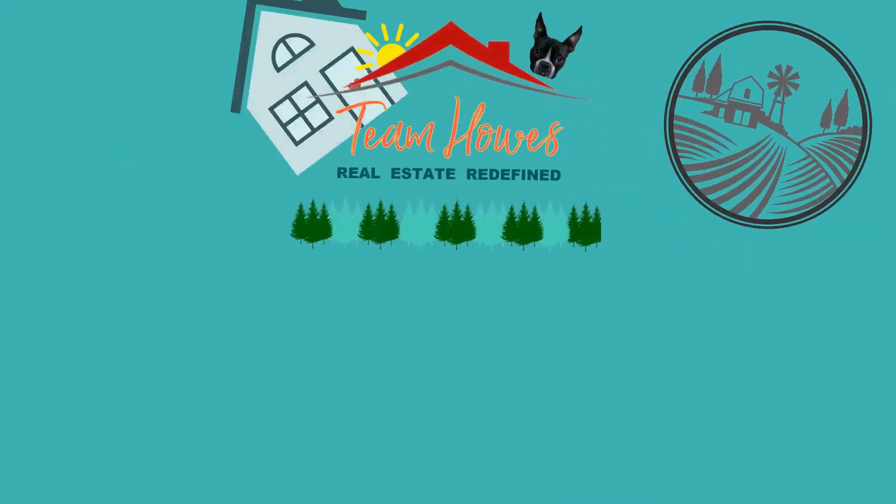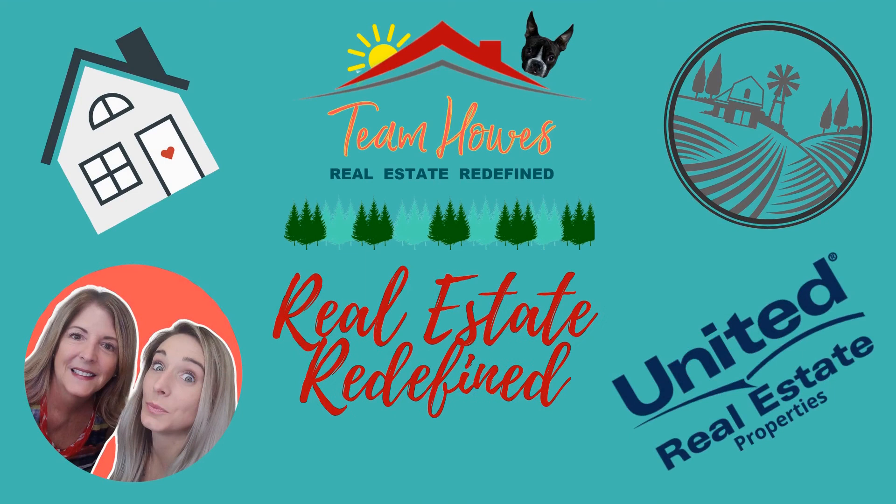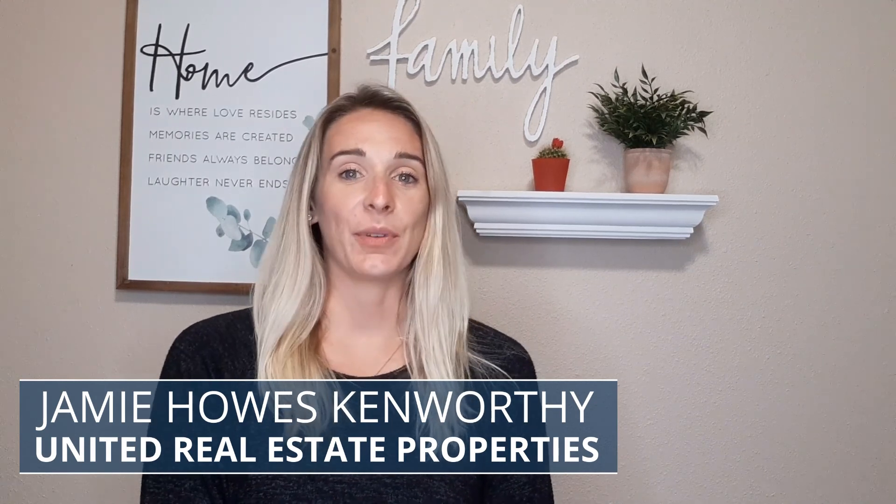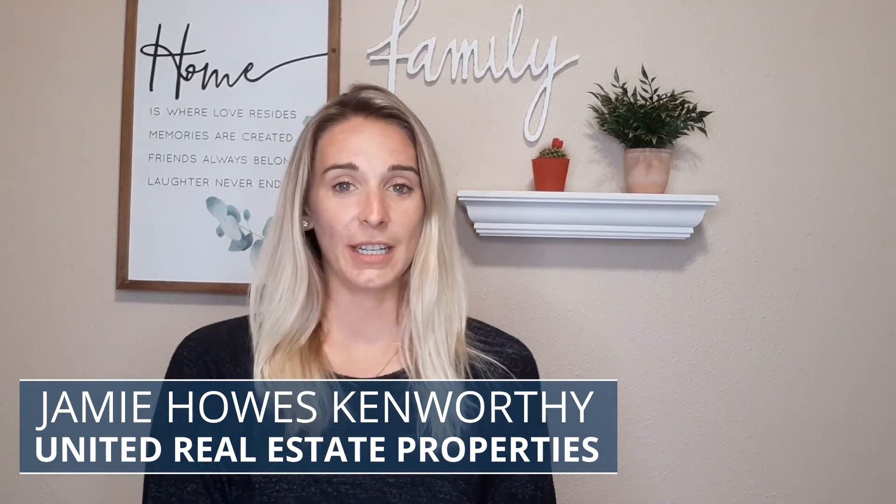October home maintenance tips. Hi everybody, my name is Jamie House-Kenruthy and I'm a real estate agent at United Real Estate Properties. Today I want to talk to you about October home maintenance tips, especially if you are a first-time home buyer and this may be your first or second year in your home. Here are a few tips to help you remember and keep up your home maintenance.